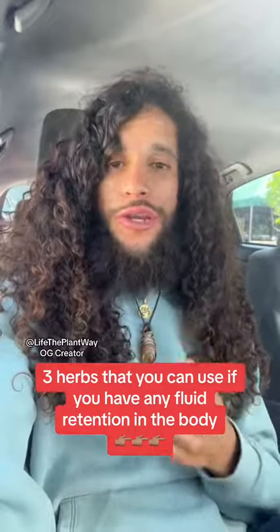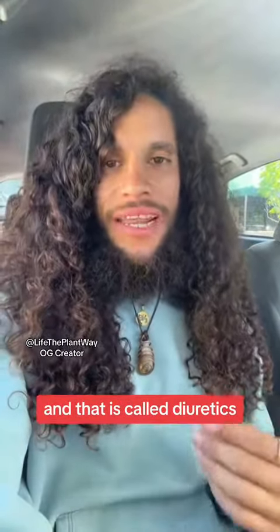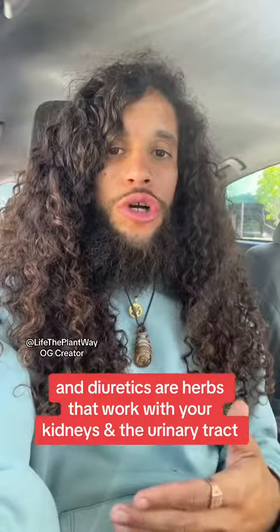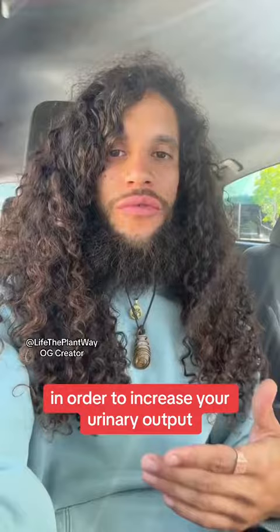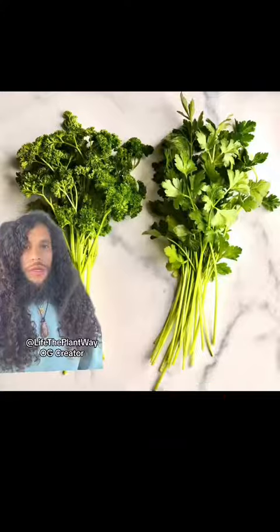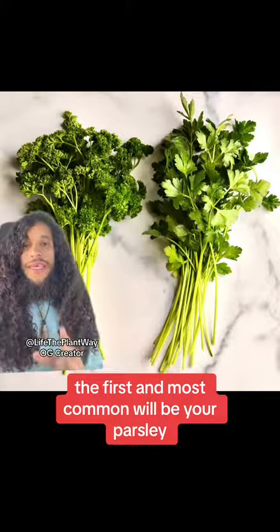Here are three herbs that you can use if you have any fluid retention in the body. There is one herbal class that you want to look into, and that is called diuretics. Diuretics are herbs that work with your kidneys and the urinary tract in order to increase your urinary output.